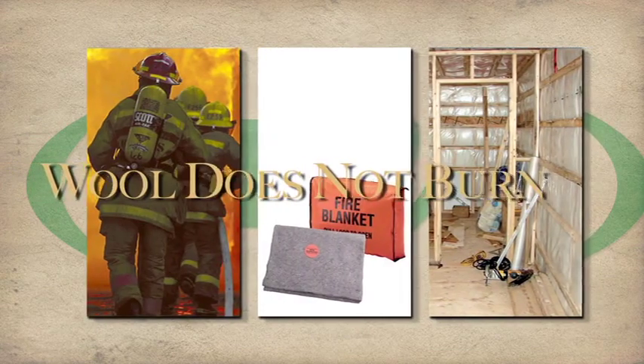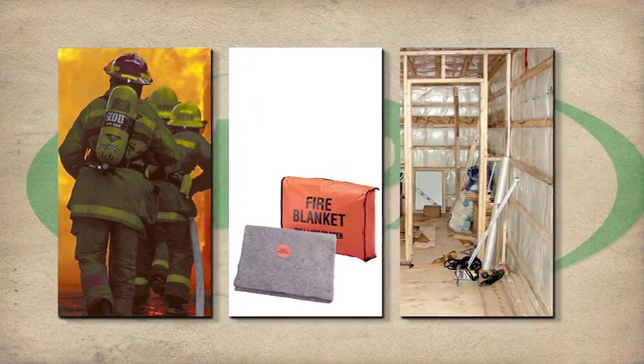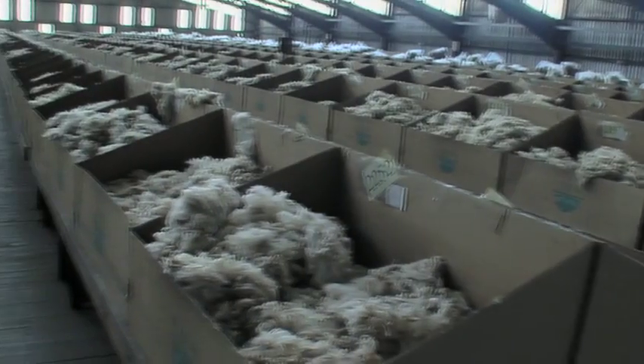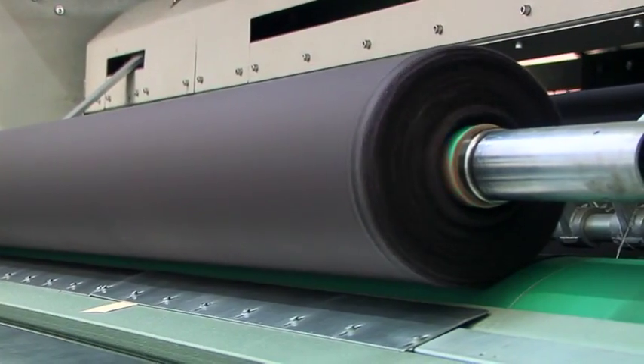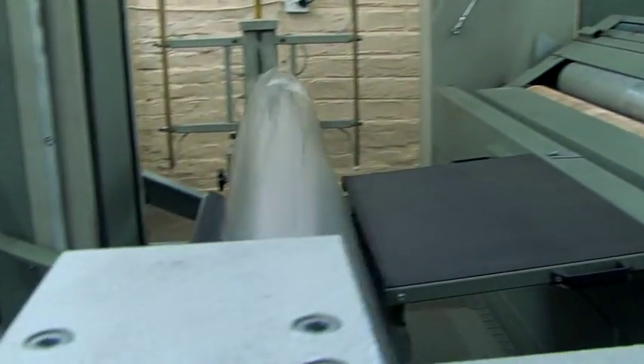Wool does not burn. Wool is naturally safe and does not have to be specially treated to become non-flammable. While it can catch alight, it will not flare up nor support a flame. Instead of burning freely, once the flame is removed, a cold ash is left which can be brushed away immediately. Wool does not melt when burnt, and so cannot stick to the skin and cause serious burns.